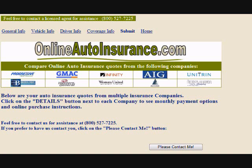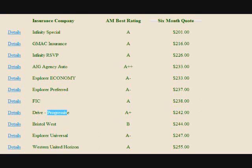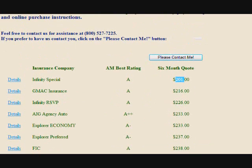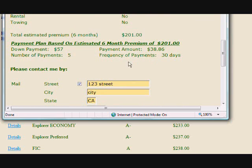You will instantly receive auto insurance rates from top companies such as Progressive, Infinity, GMAC, AIG, Explorer, and many more — quality auto insurance companies. Click on the details screen for details such as down payment plans, summary of coverage, and down payment and monthly payment plans.